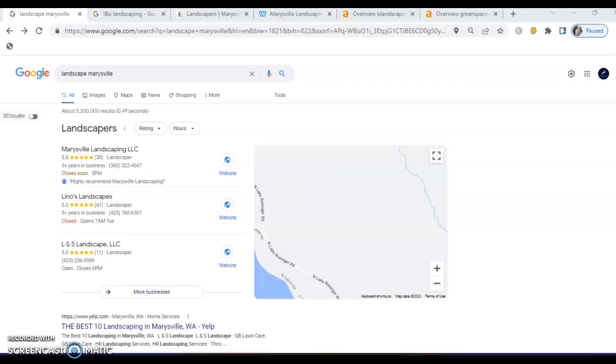Hi Santiago, it was great talking with you earlier. I appreciate the opportunity to shoot this customized video. I did quite a bit of research on LNS Landscaping and I would love to just jump right in and tell you what I found. So your future customers, when they're searching for your services — for example, 'landscape Marysville' — the first thing that's going to pop up for them is what's called the Google Map Pack.